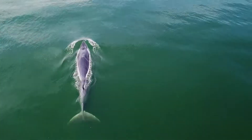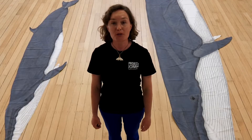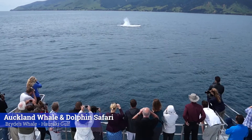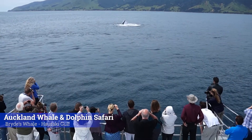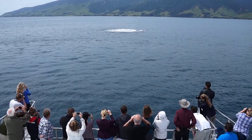When Bryde's whales go down for a long dive, they can hold their breath for around 15 minutes. When Bryde's whales breathe out, they make a big blow which can reach up to 10 meters tall.